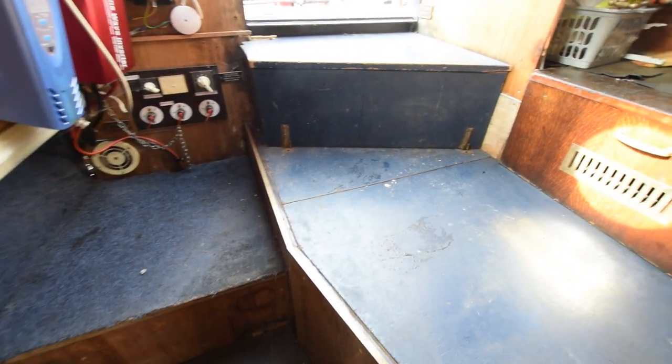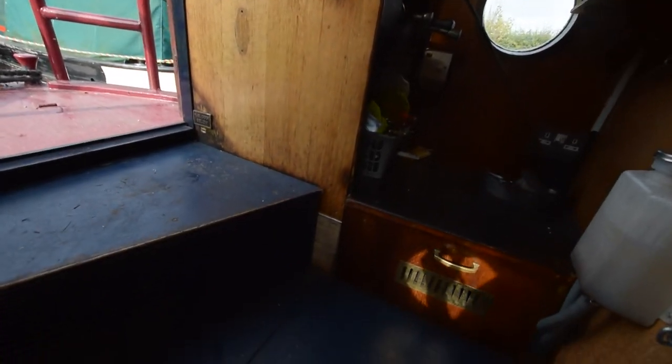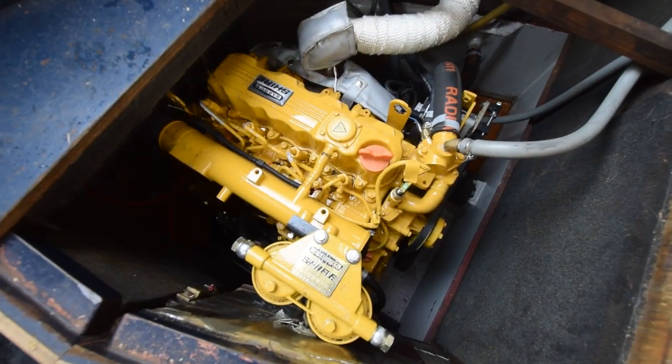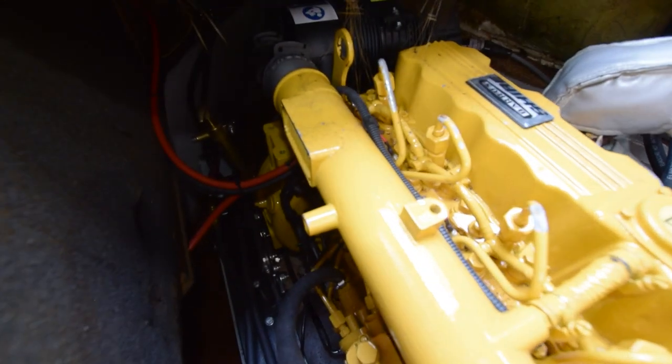On into the rear cabin — this is the engine room. As I say, the engine is brand new with 42 hours on it — nice and shiny. It's a Barrus Shire 39 with a PRM gearbox.